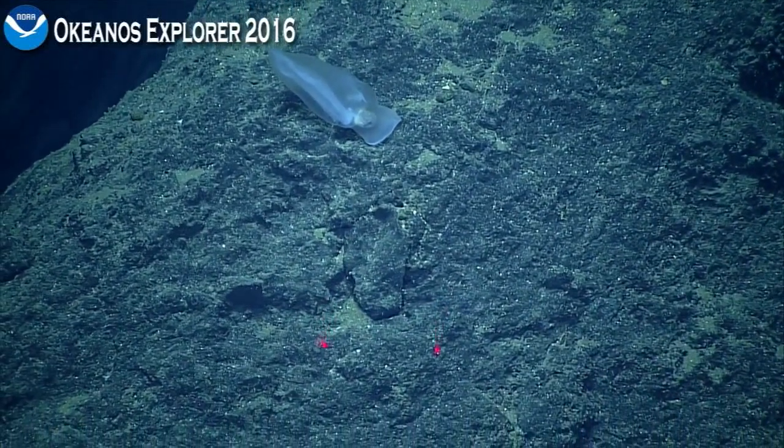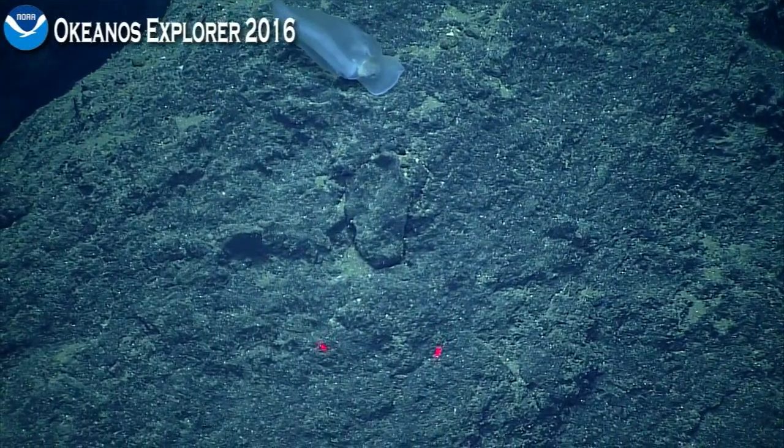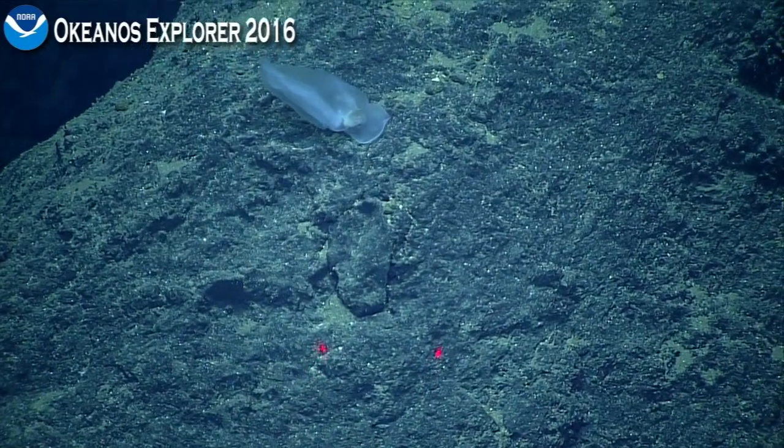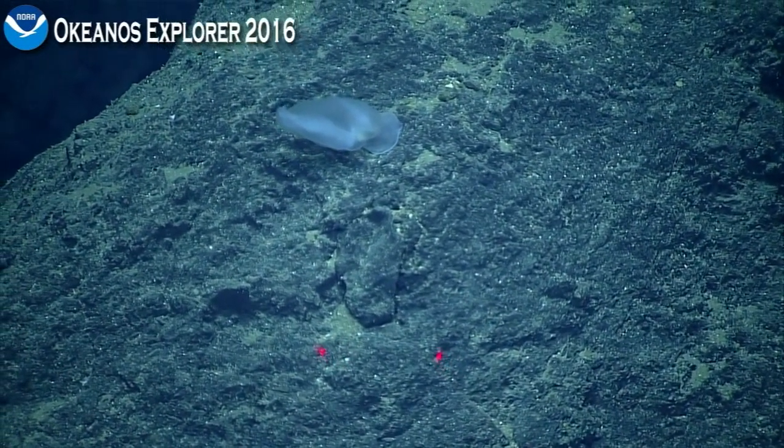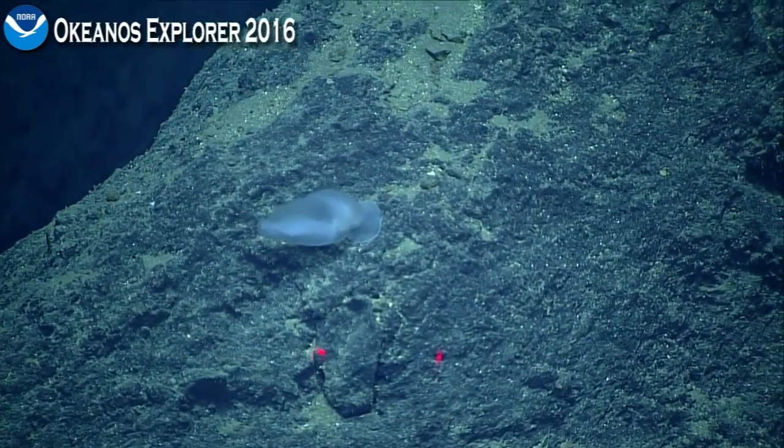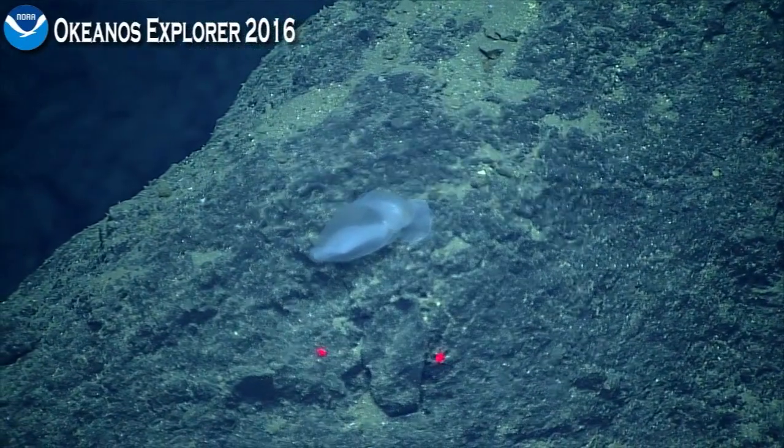The bed for a while doesn't have a whole lot of stuff — sediment — in its digestive tract. And it's not going to find very much on this big boulder, but it'll give it a try. This is very, very interesting.